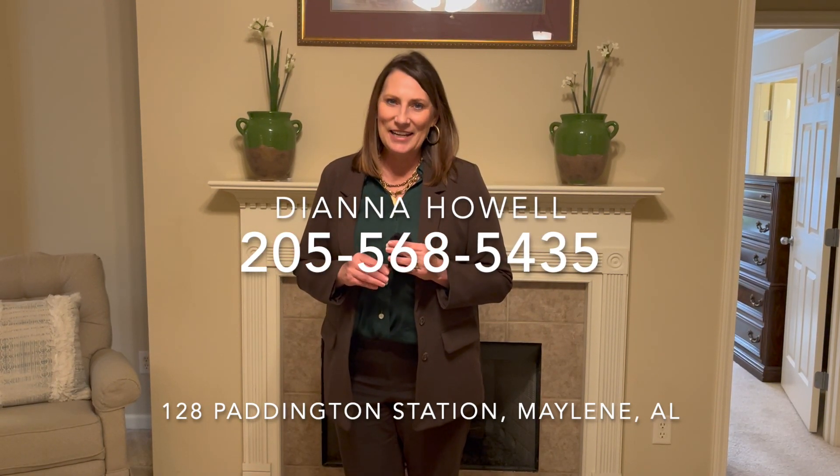Give us a call at 205-568-5435 for your private showing. I'm Dianna Howell with the Howell Group at Keller Williams Realty. Make it a great home buying and home selling day.